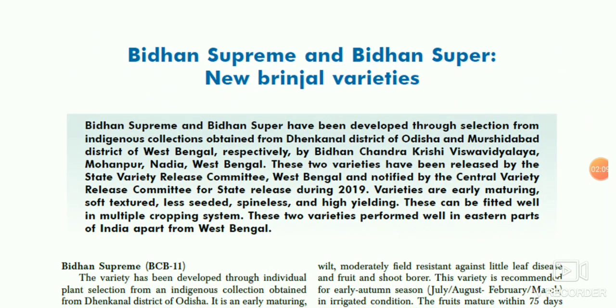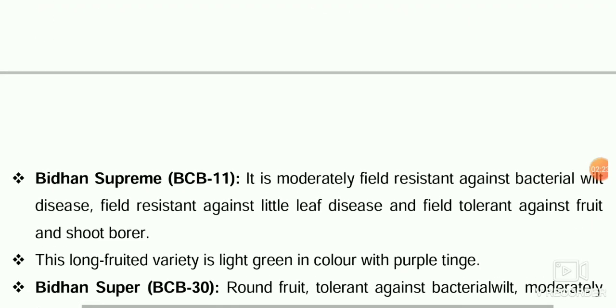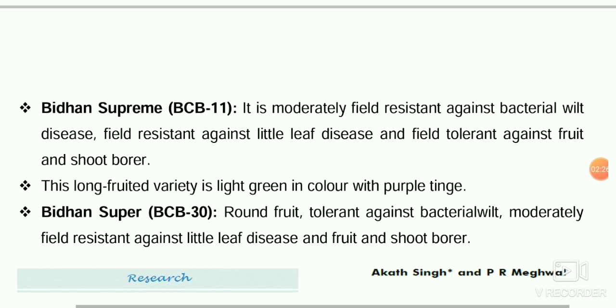Next is the release of new brinjal varieties: Bidhan Supreme and Bidhan Super, both released from BCKV West Bengal. Bidhan Supreme is moderately field resistant against bacterial wilt and little leaf disease and is a long-fruited variety. Bidhan Super is a round-fruited variety, tolerant to bacterial wilt, and field resistant against little leaf disease.